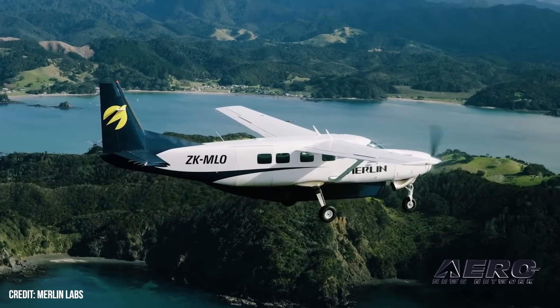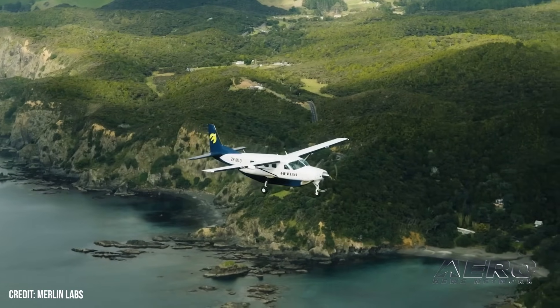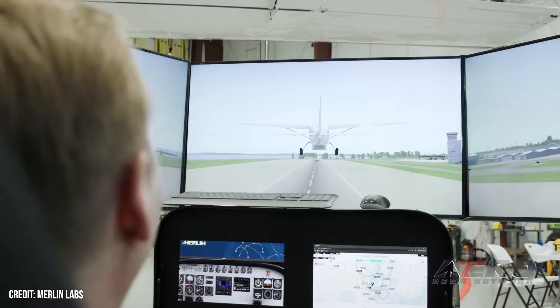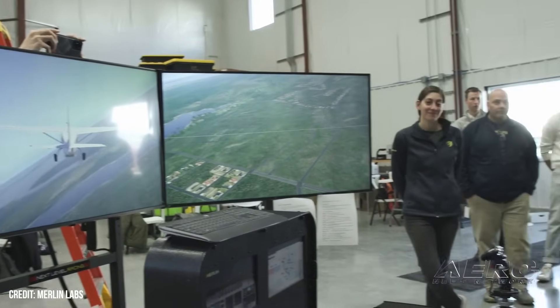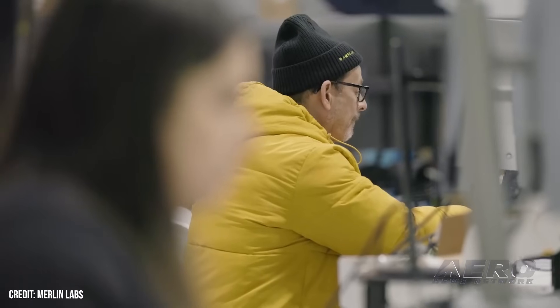Merlin flight testing continues advancing. Merlin's flight testing campaign continues to rapidly progress with its certification-ready Cessna Caravan at Quonset State Airport in North Kingstown, Rhode Island. Recent test flights validated core system functionalities, including flight guidance and autothrottle. These assist the aircraft in maintaining its desired flight path and automatically manage airspeed using engine thrust.